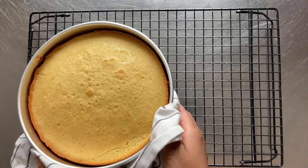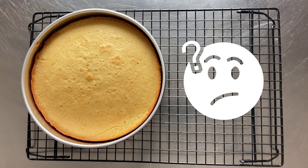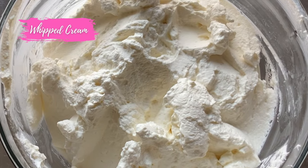You've baked the perfect cake but now you're struggling to choose between buttercream and whipped cream icing. In this video I'll explain the differences so that you can make the best decision for your next cake.